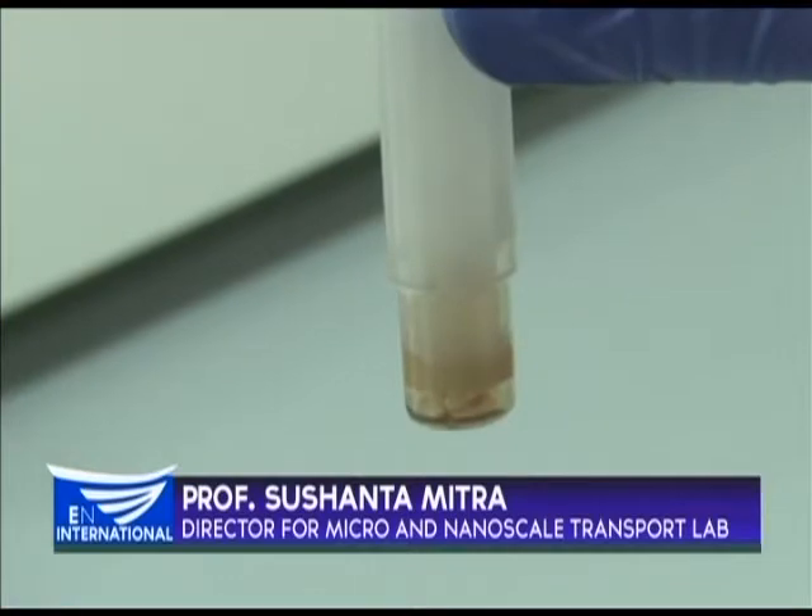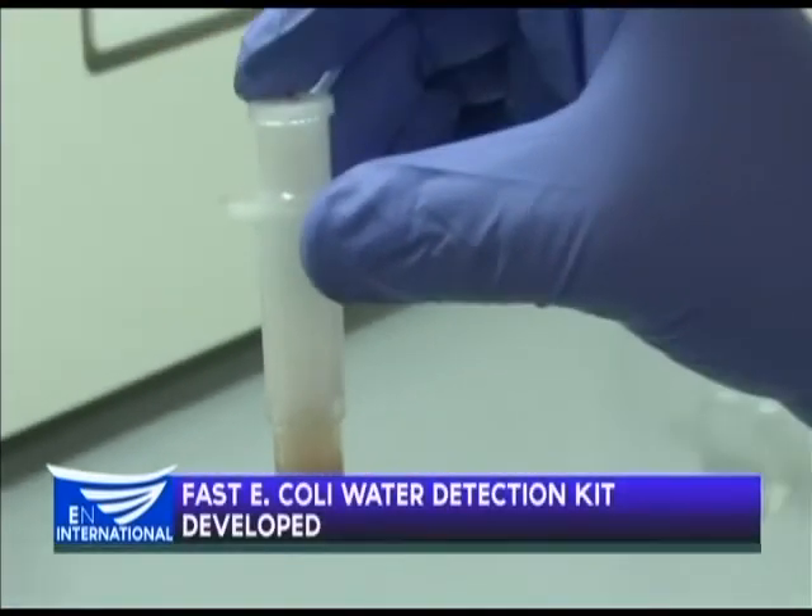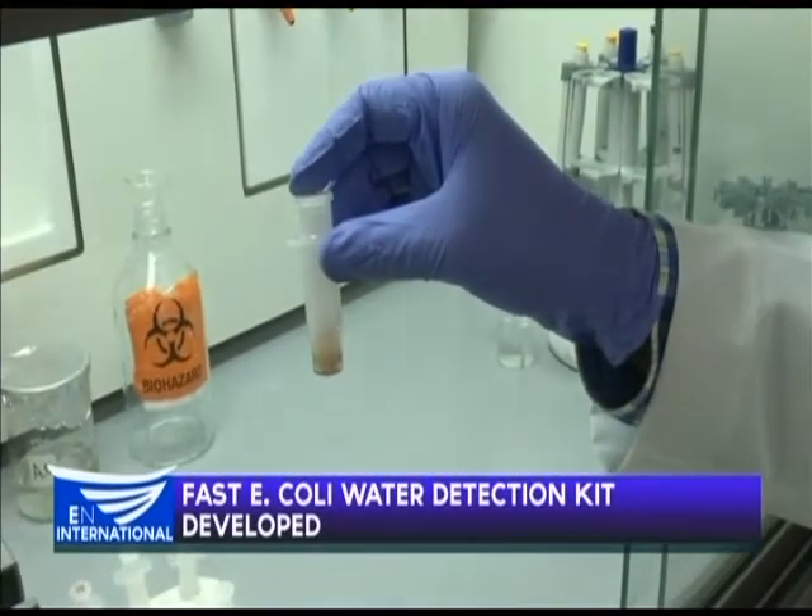You can do the water testing right at the source, so there is no worry about transporting the samples. What we realize is the uptake of the technology is what really matters — so how user-friendly is our mobile water kit?